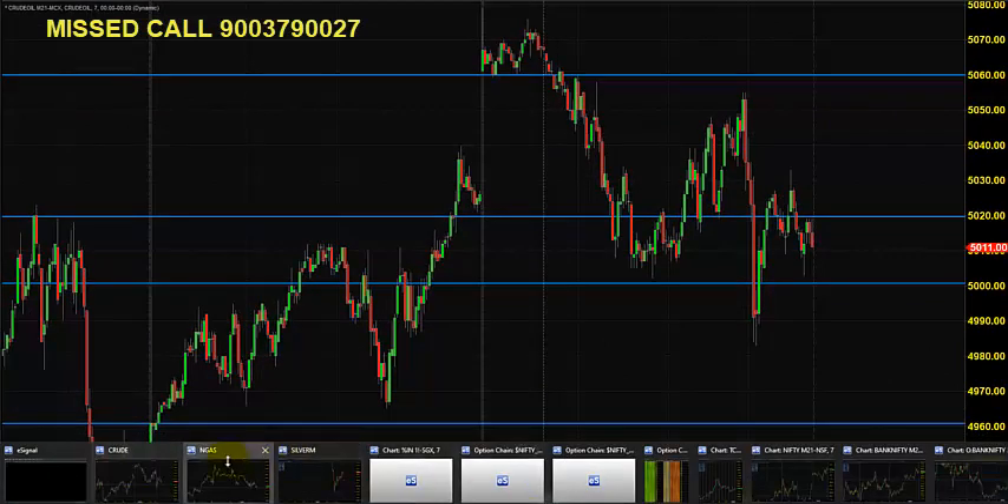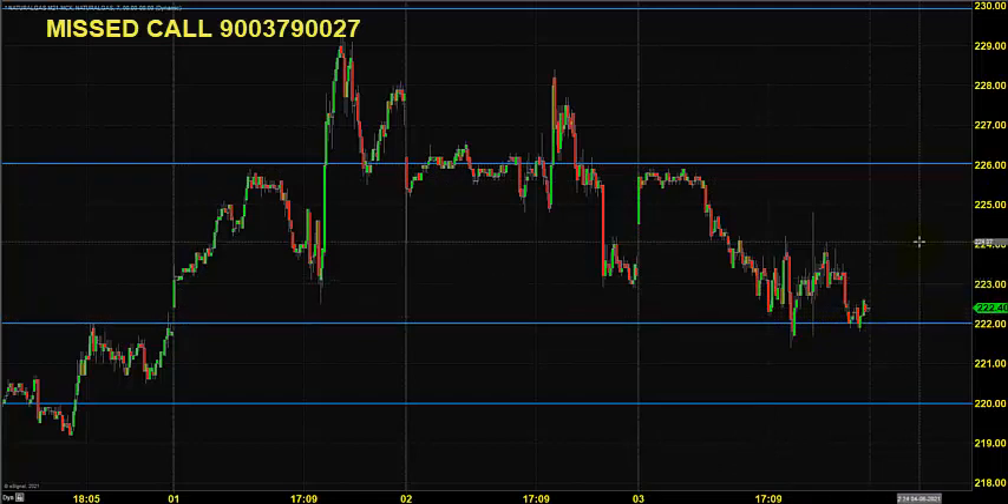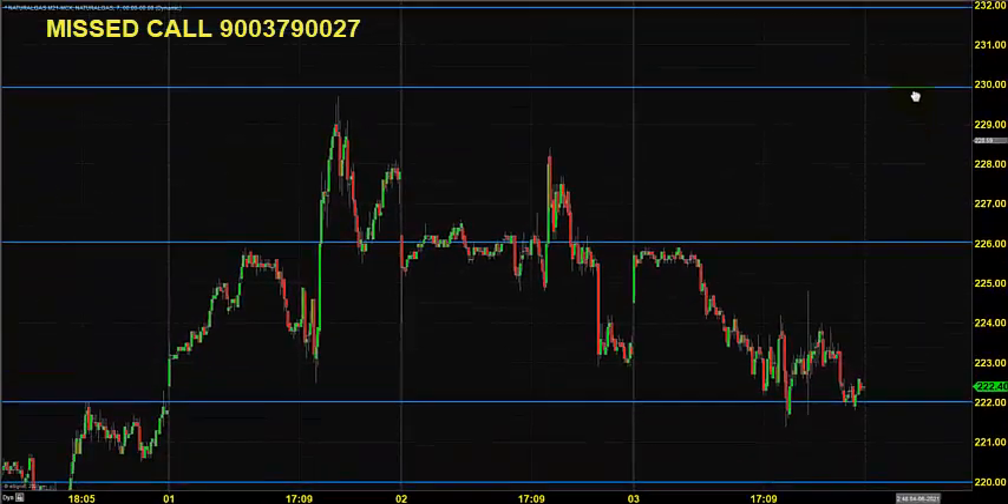Now let's move on to Natural Gas. Yesterday the price opened near or just below 226, took resistance, came down to 222, took various support levels, and closed near 222.20. Today it is expected to open somewhere near 224 to 223. You can go for buying till 220, placing a stop at 219, expecting Natural Gas to clear 226 and reach various targets marked as possible resistance.